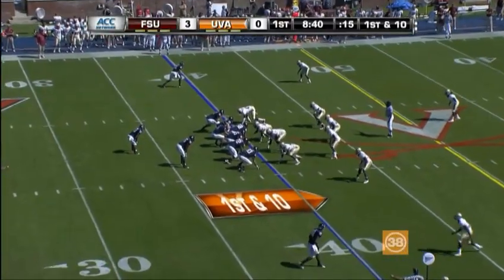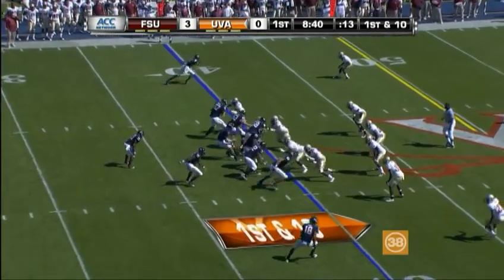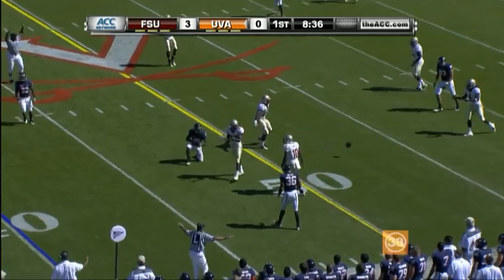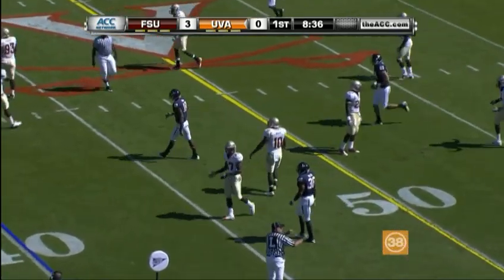First and ten now, Virginia at their own 40. Here comes Verica, almost complete right into the hands of Chris Bird. Good coverage on the play.